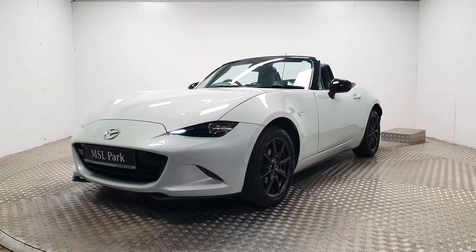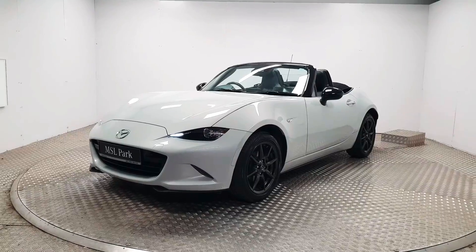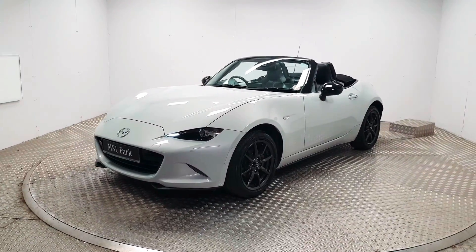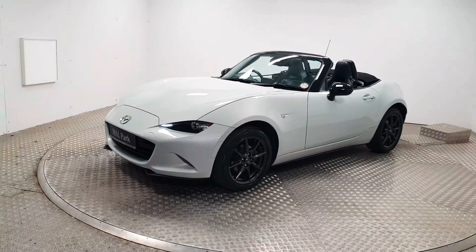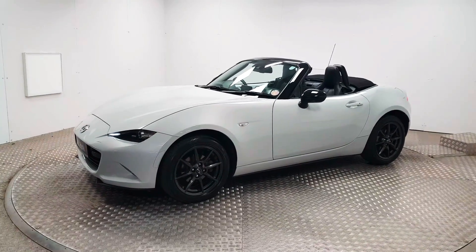Welcome to MSL Park Motors Mazda. This is a fantastic 2015 Mazda MX-5. It is the GT version, which means it has the highest specification available. It's finished in white metallic.